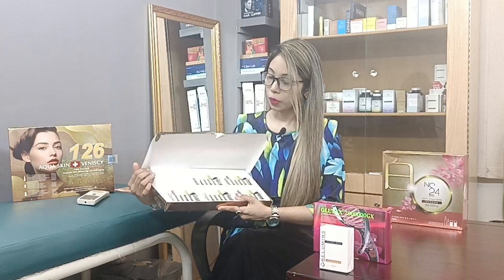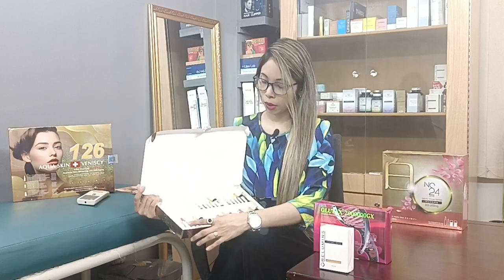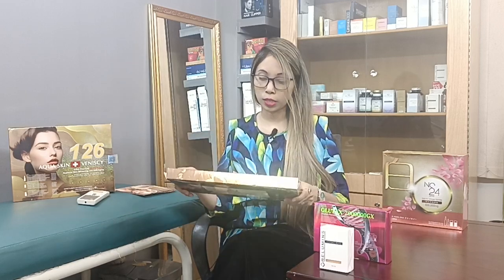Glutathione is a super antioxidant. Our body free radicals are naturally neutralized. Melanin production is reduced, immunity is boosted for the skin. Skin damage is reduced and skin health is improved through better blood flow.